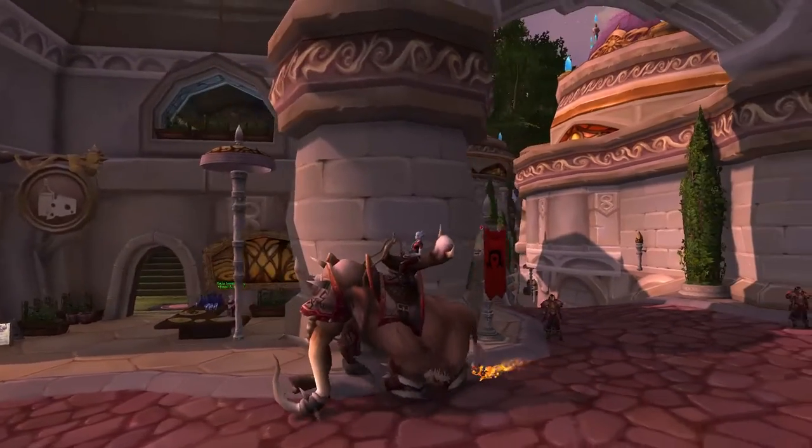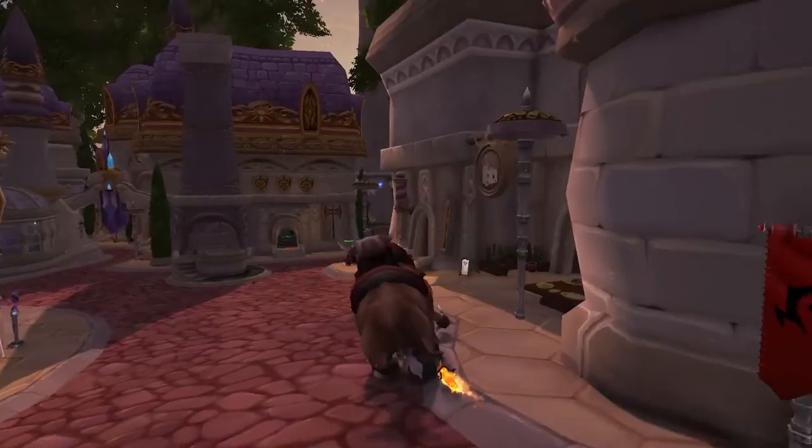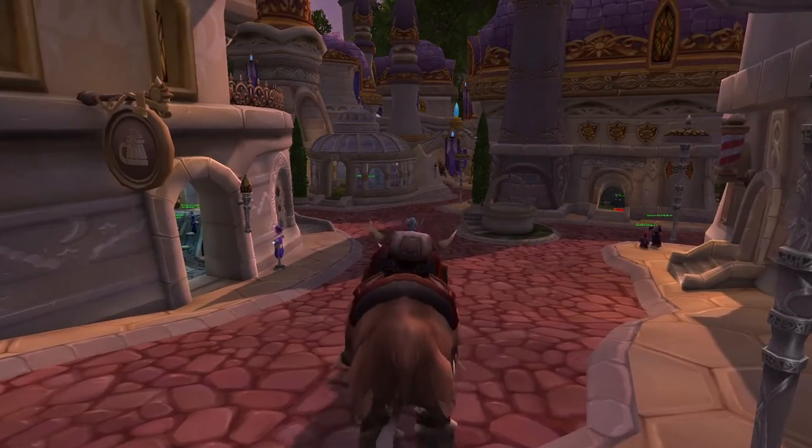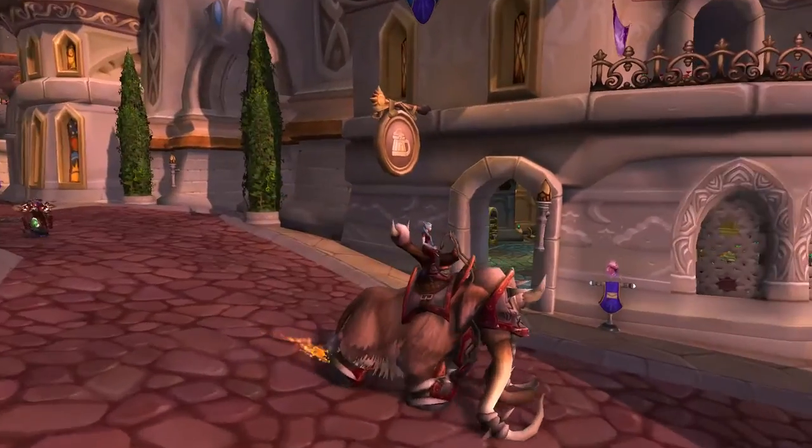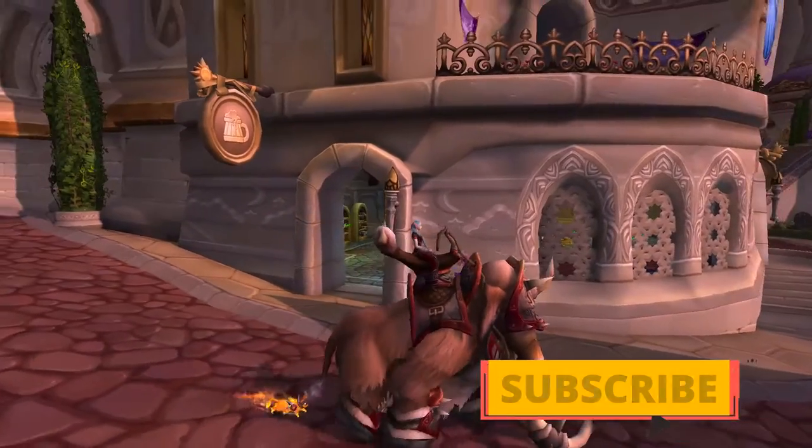It's selling for 9,000 gold, but I actually have reputation with the people in Dalaran, so it can range up to 10,000 gold as well. Just keep that in mind.